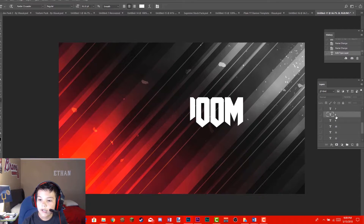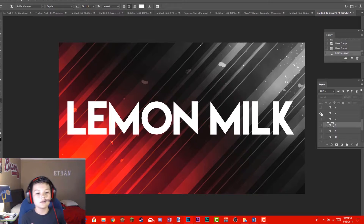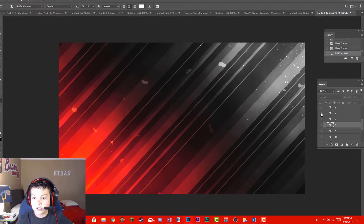Coming in at place number 6 we've got Lemon Milk. I really like this font because it's super bold, it's easy to read, and it gives you a super clean, modern font.